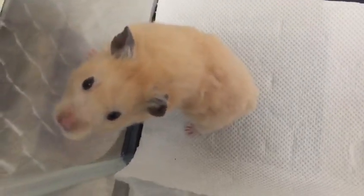This hamster is eating well, with normal urine and formed stools.